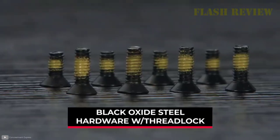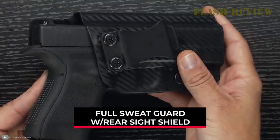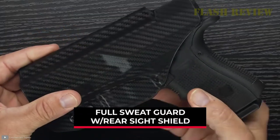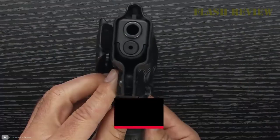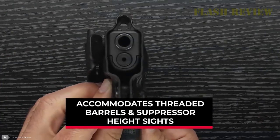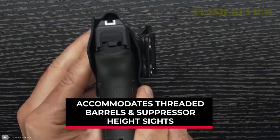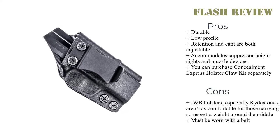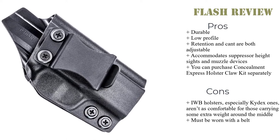Appendix carry in particular will not be comfortable if you've got too much extra weight around the middle. I suggest also buying the Concealment Express Holster Claw Kit. It pushes against your belt, forcing the butt of the holster towards your body. This makes the holster even less comfortable in appendix carry though, so I'd skip it if you insist on appendix carry and just let the curve of your belly hide the holster. Whether or not you use this holster with a claw kit, it has a 1.5-inch fiber-reinforced belt clip for attachment. Unfortunately, it does require a belt for stability.